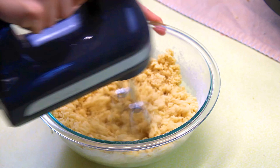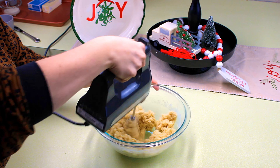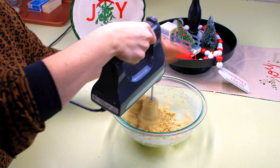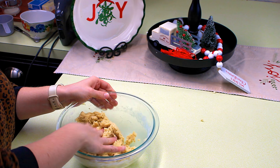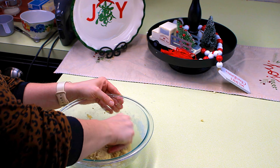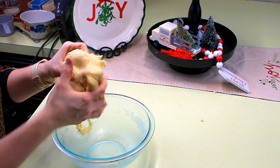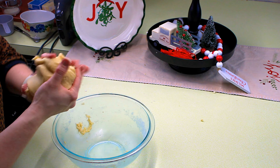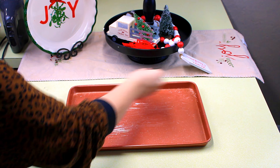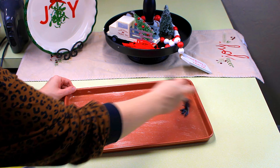I kept stirring until it started to form together, then used my hands for the rest to make sure it forms properly. I also use my hands to work out any baking powder chunks that didn't stir through — there always seem to be tiny little chunks left if I don't manually work them in. Once everything's mixed through, I'm ready to put it on my sheet pan. I absolutely love this sheet pan because it does not stick — I got it off Amazon and I'll leave a link in the description.